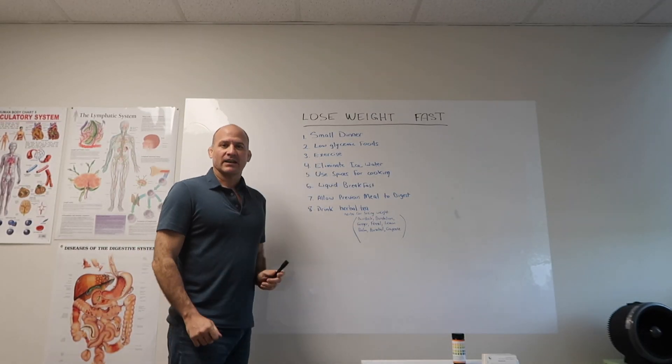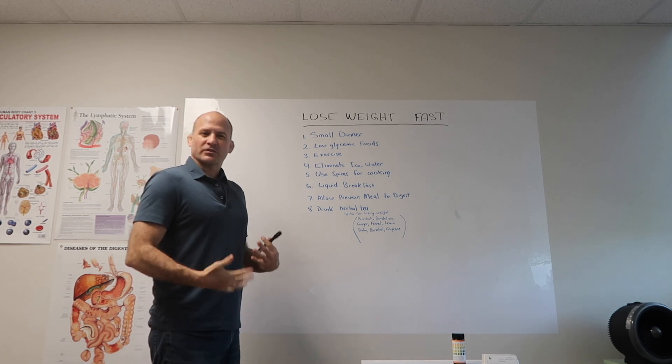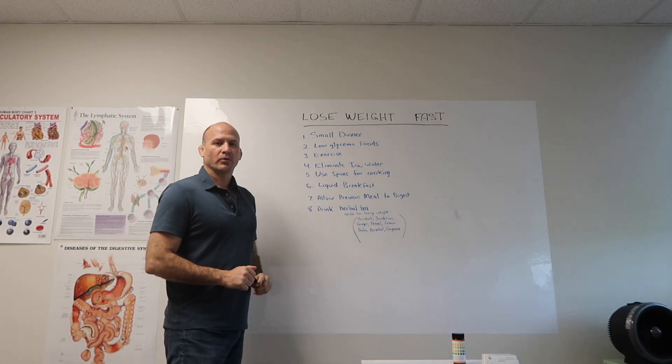The next one is exercise. Exercise is not just good for losing weight — it's good for your cardio, your circulation, your skin. It's good for a lot of things. Exercise is super important.